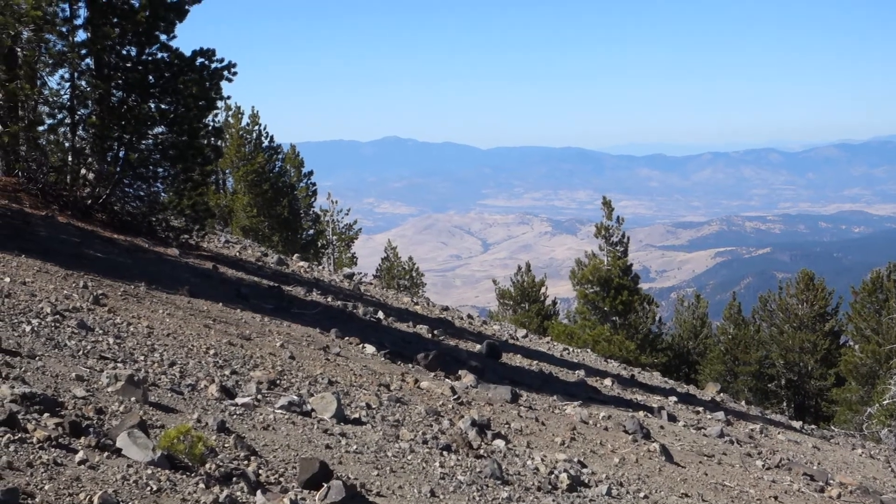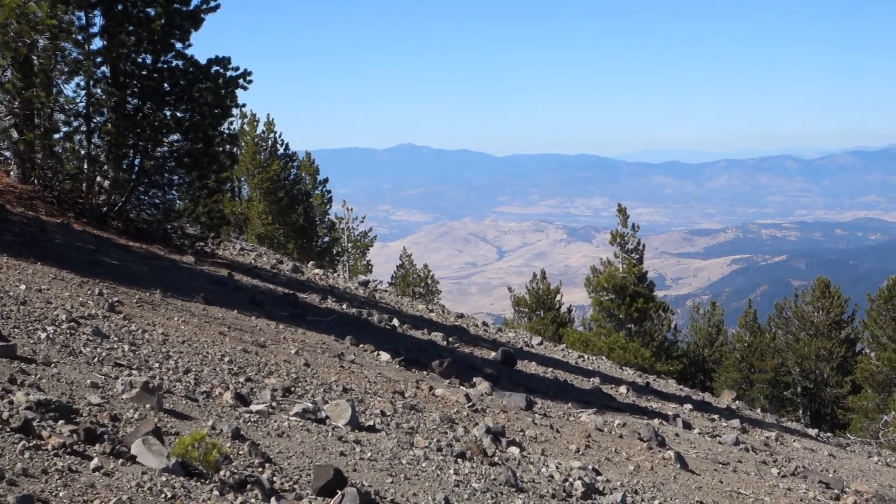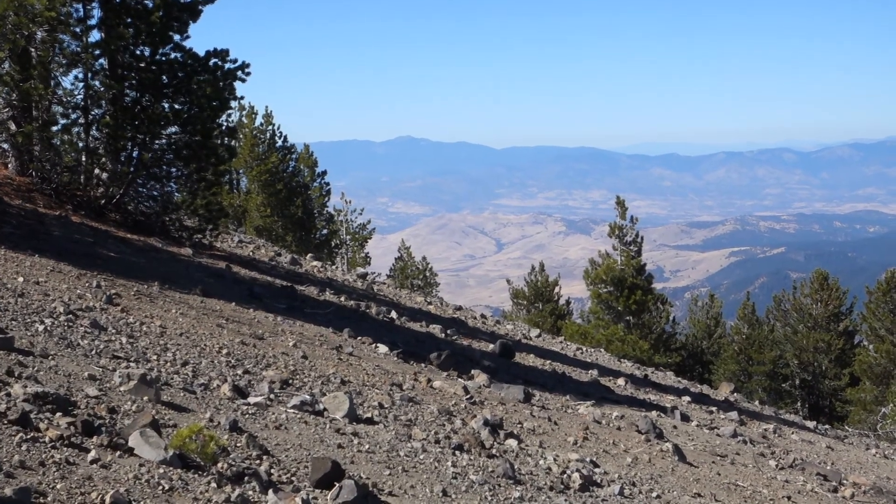Right now, if you look off there in the far distance, you can see Mount Ashland, which is actually part of the Klamath Mountains. It's not a Cascade Mountain, but it's right on the border.